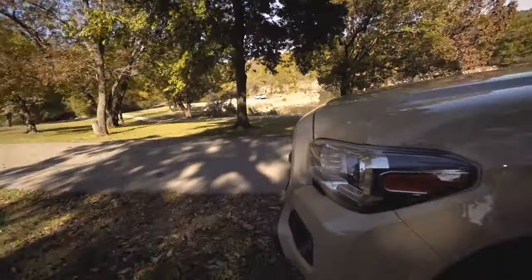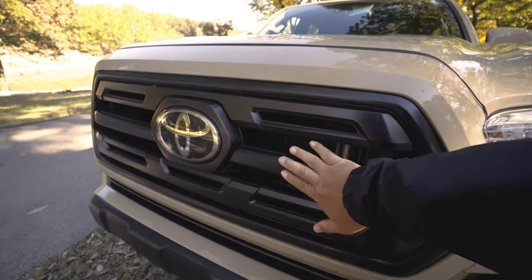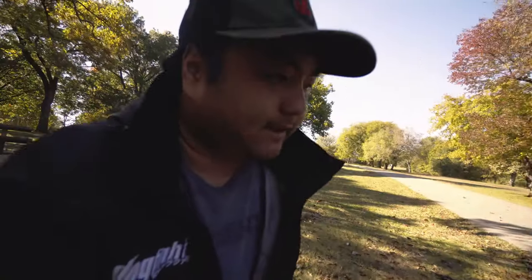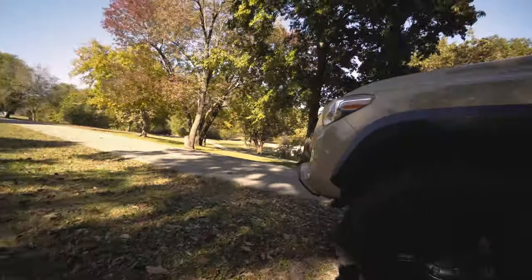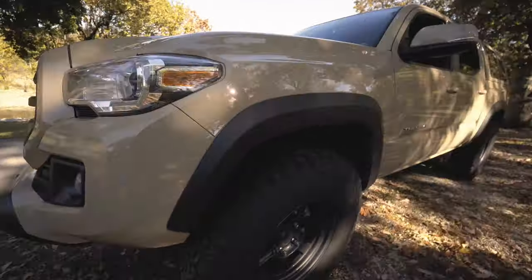The other thing I did was change out the chrome grill back to the good old black — big fan of black, not a fan of chrome at all. I went back to the SR grill, which is black. It matches the chin, which is also black, so it almost seems like that's what should have come on the TRD model.